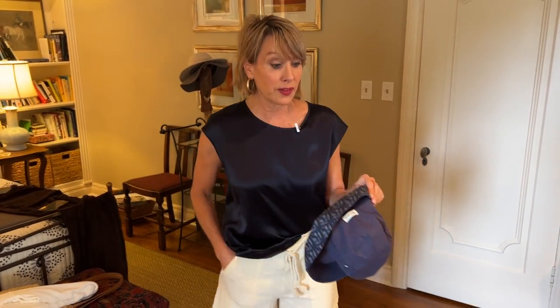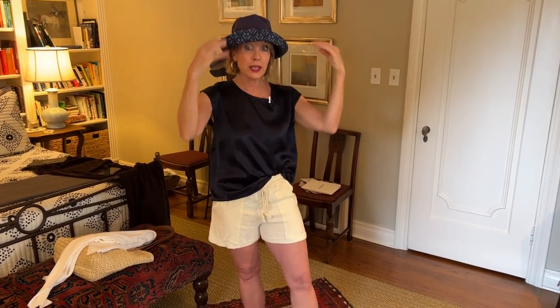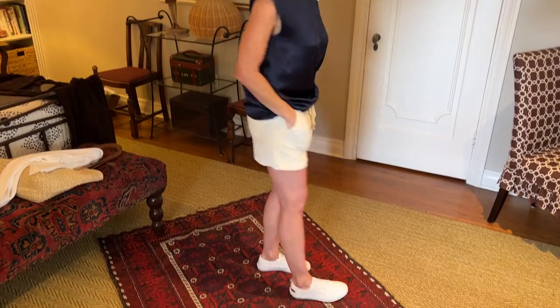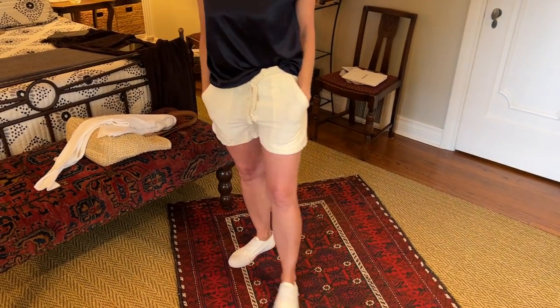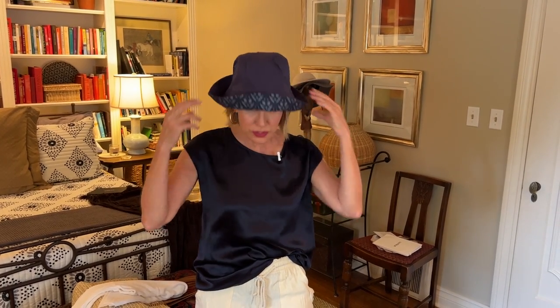This is my first outfit that very much speaks to that coastal grandmother vibe. I can just see myself strolling down the beach in my silk top. There's kind of an athletic quality to it, and also a high-end, worldly quality. So this is my first outfit with my Lily Silk tee.